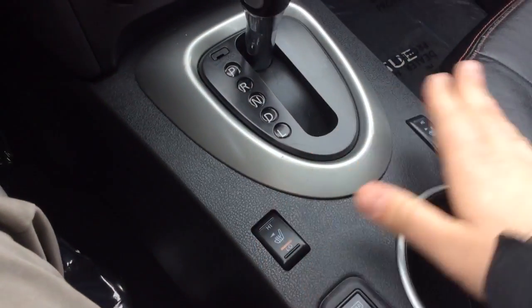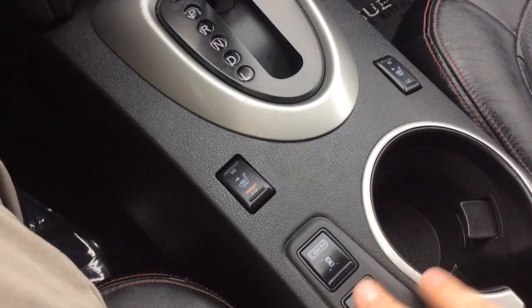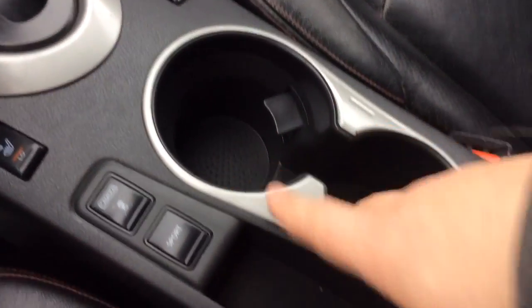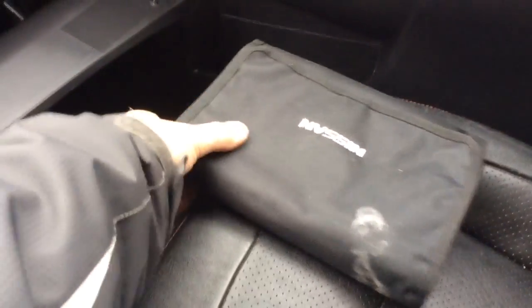It has climate control settings, automatic transmission, and heated seats on both sides — so it's heated leather. There are controls for the camera and a sport mode that makes it a little more peppy. Cup holders, an armrest that opens up, a power outlet, USB, and auxiliary line-in — plenty of ways to connect and power your devices.